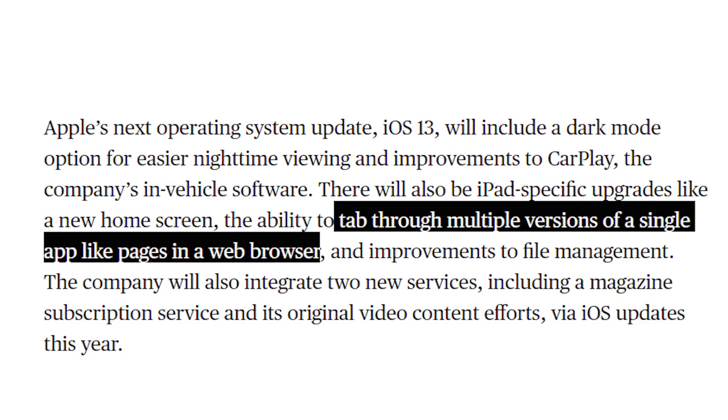We also got some tidbits about iOS 13. We're supposed to see a dark mode coming to iOS 13, which would be awesome. iOS 13 is also rumored to introduce a new home screen for the iPad — I don't know what that means or what that looks like — and it will give us the ability to tab through multiple versions of a single app, like pages in a web browser. Also rumored to hit with iOS 13 is an Apple magazine subscription and the long-rumored Apple video service.